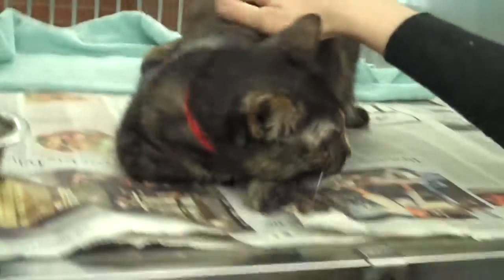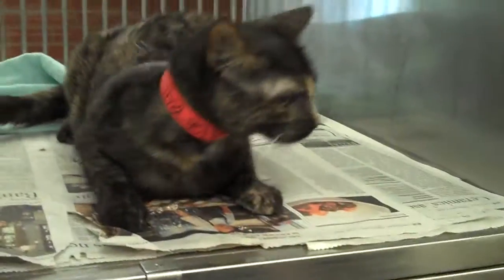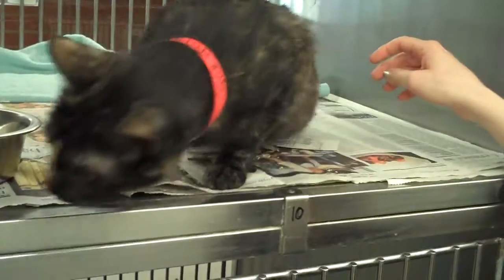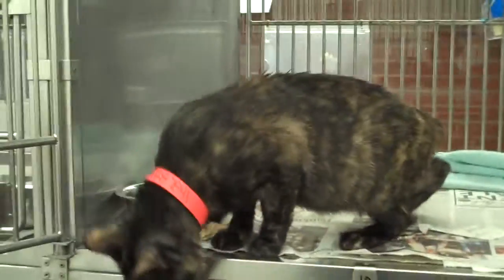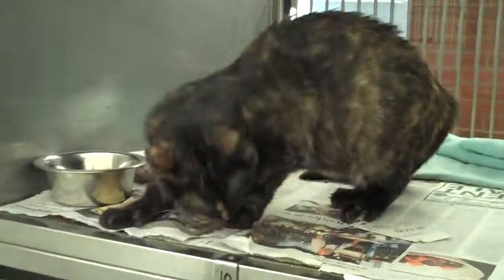Can we see if we can get her to stand up maybe and get a look at her colors? She wants to be pet so much you can tell she's just about to roll over at any moment. There we go — give us a good stretch. Now you can see her colors: gorgeous black and gold Tortie.